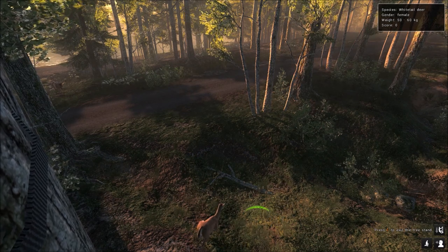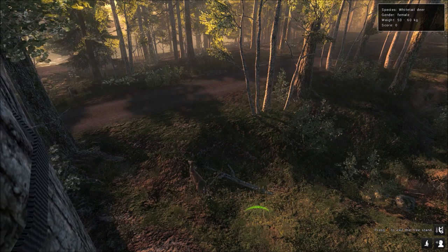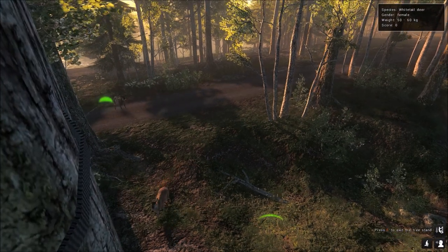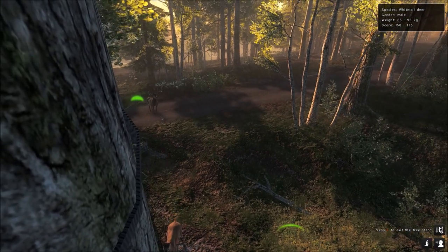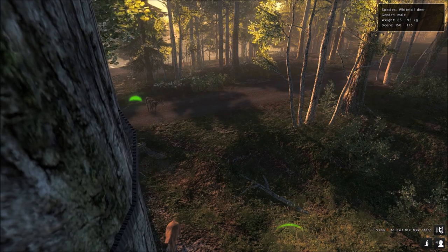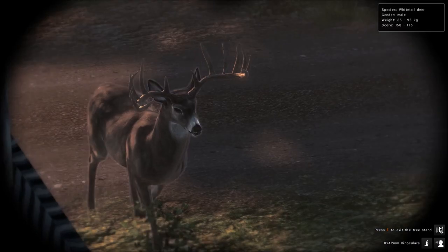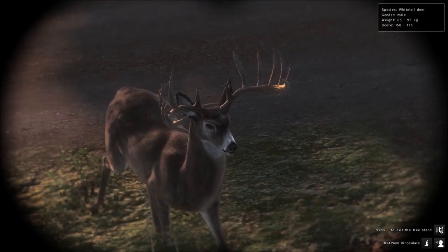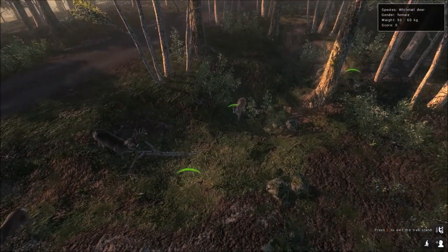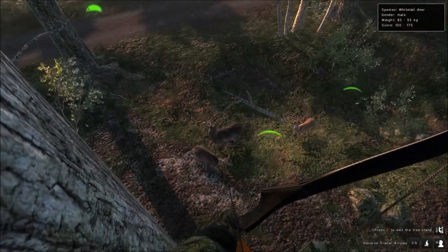I think he's like a big 7x7 to be honest — he'd be a huge 7x7. If he was an 8x8 he'd be a 200 for sure. There's the score on him: 150 to 175, 85 to 95 kg. That is a 180-plus buck right there. Let's take a look — that thing is massive, all of his points are super symmetrical. If he stops, I'll take a shot on him.